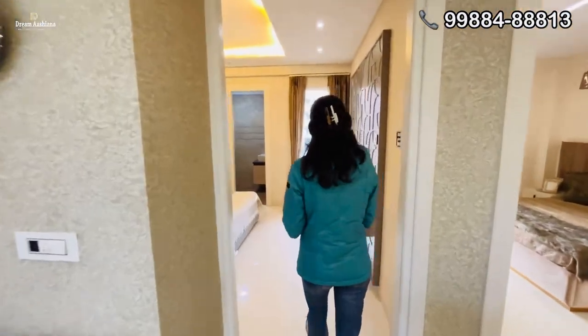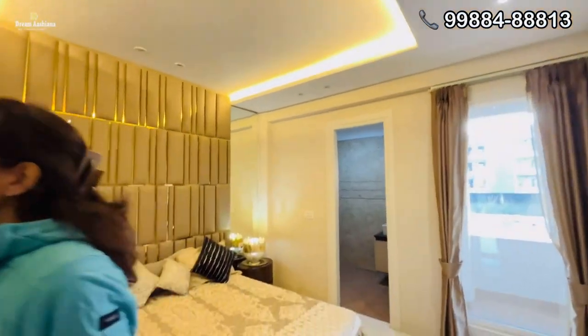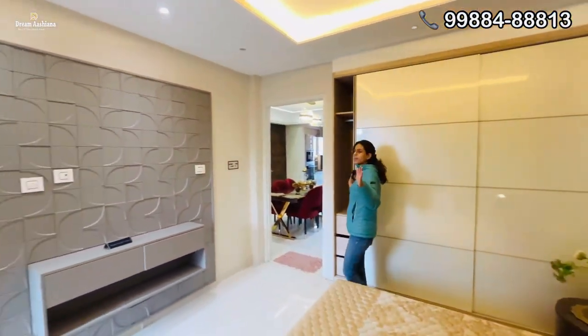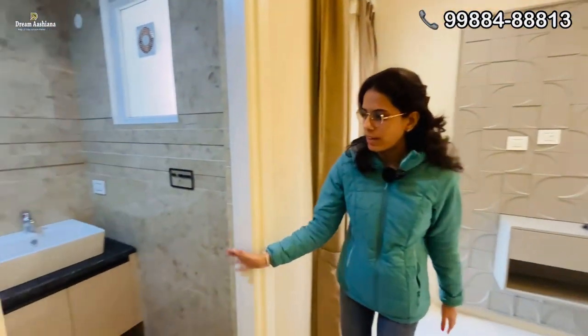Now let's show you the master bedroom. It will be 11 by 12 in size, and it will have wall-fitted wardrobes designed for you — very spacious. You will get a fall ceiling with LED lights, and this is our attached washroom with vanity.